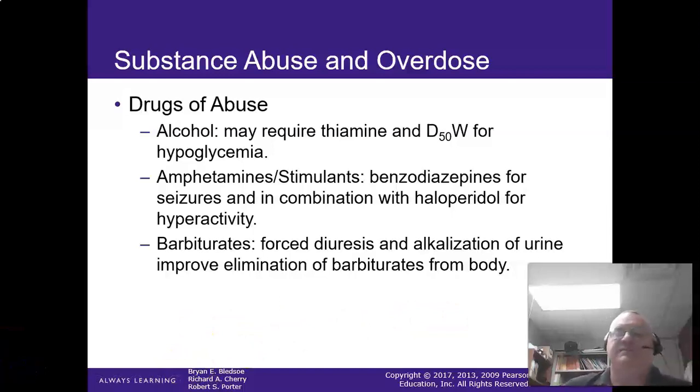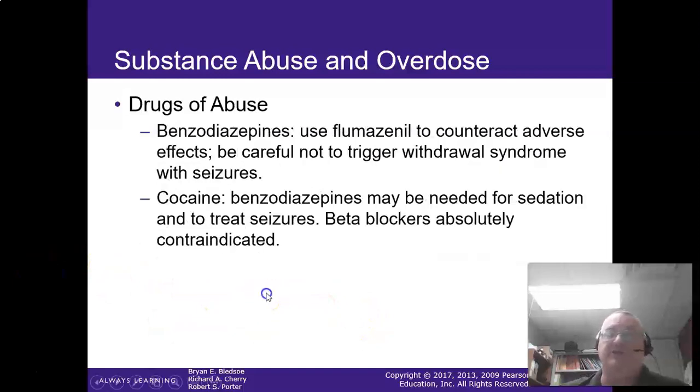For certain substance abuse problems: alcohol may require D50 or thiamine. Amphetamines — if they're having seizures, something to calm them down. Barbiturates — you want to force diuresis and eliminate the barbiturate from the body; start hydrating the patient with IV therapy. Benzos — your antidote is flumazenil, also known as Romazicon; however, this is usually not available in the pre-hospital setting, so respiratory support is the big one there.